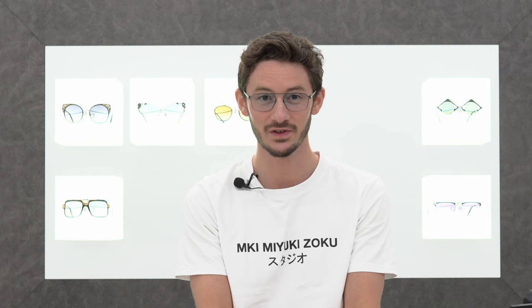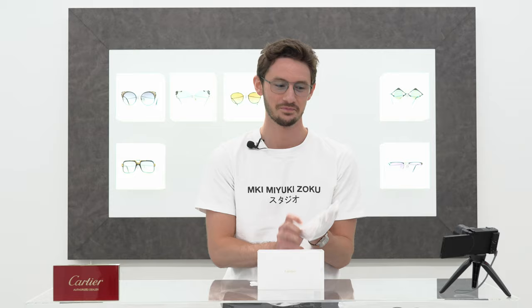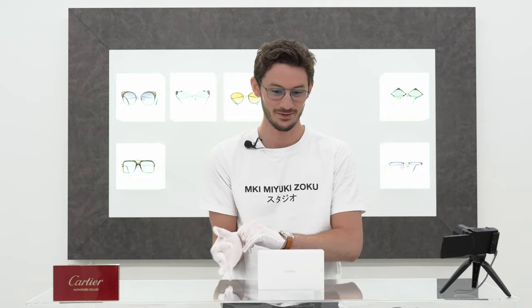This is something special and definitely one of the most exciting moments for me on this channel. The most expensive and most luxurious piece of eyewear that you've probably ever seen. Today we're going to be reviewing the sunglasses in this box right in front of me. These are the Cartier solid gold aviators.